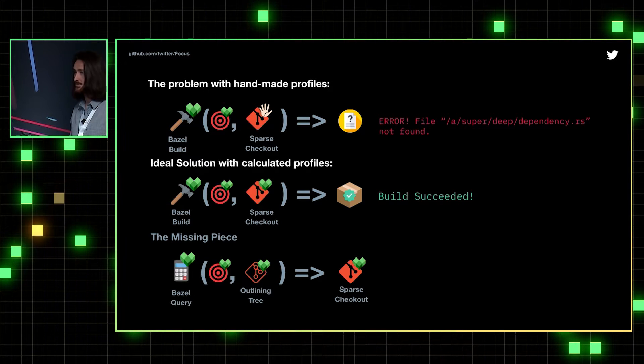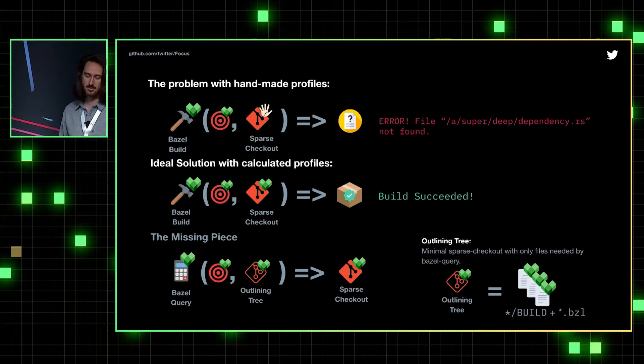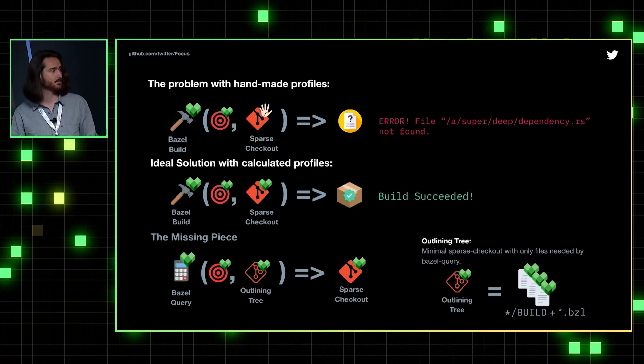So how do we get to this aligned Sparse Checkout? In the Bazel world, the answer is Bazel Query. Bazel Query can calculate this Sparse Checkout for us — it just needs an outlining tree. We consider an outlining tree to be this minimal Sparse Checkout with only the files needed by Bazel Query. Concretely, this is mainly build files and .bzl files.